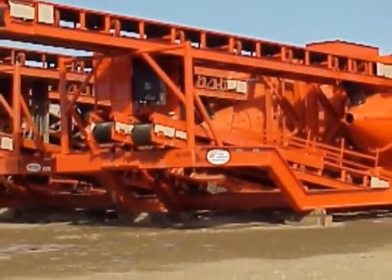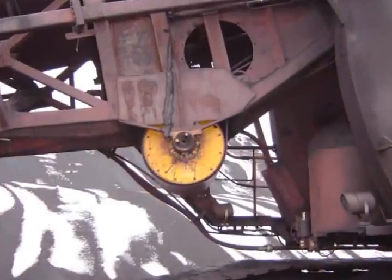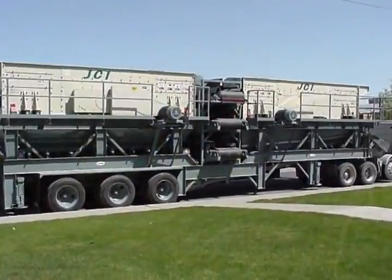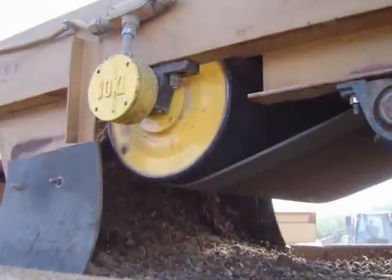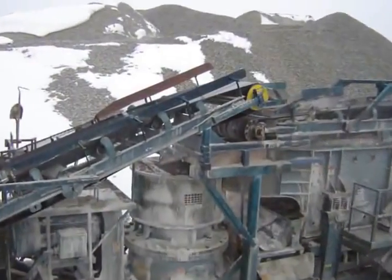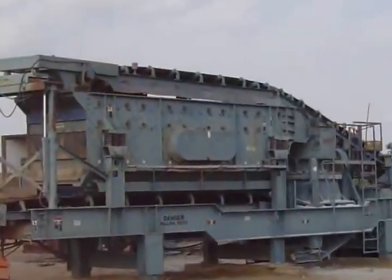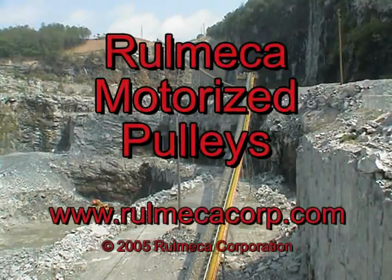In conclusion, Romeka motorized pulleys eliminate the need to purchase, install, and maintain pulleys with pillow blocks and overhung and exposed motors, gearboxes, V-belts, sheaves, and personal guarding. The Romeka motorized pulley is simple and cost effective, often paying for itself in reduced maintenance expense, less power consumption, and greatly reduced risk of system stoppage. Call Romeka Corporation today at 910-794-9294 or visit our website at www.romecacorp.com.